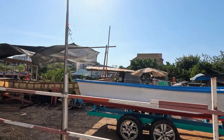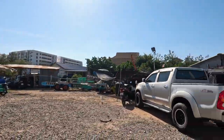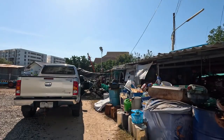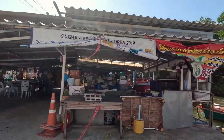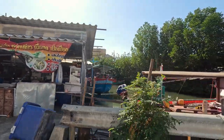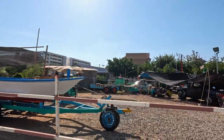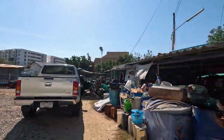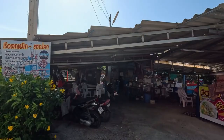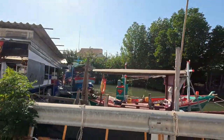Spitalfields Market. Spitalfields Market is a historic market located in the East End of London. It offers a diverse range of goods, including fashion, art, antiques, and food. The market is housed in a beautiful Victorian building and features both permanent shops and rotating stalls. Visitors can browse through stalls selling clothing, accessories, artwork, and handmade crafts, as well as sample delicious street food from around the world.